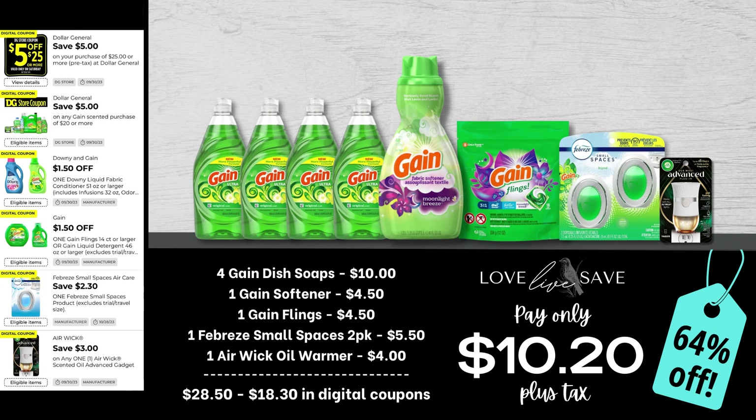One of my favorite things when writing Gain couponing deals is working in items we never get coupons for, like Gain dish soaps. Just because we don't have a coupon for something doesn't mean we can't score a great deal — we just work it in with higher-value coupons to lower our out of pocket. That's especially easy this week with the $5 off $20 Gain coupon. So grab four bottles of Gain dish soap, a small bottle of Gain fabric softener, a small bag of Gain Flings, a two-count pack of Febreze Small Spaces, and one Air Wick oil warmer. After all coupons, our total out of pocket comes down to just $10.20 plus tax for a 64% off savings — basically paying for the four dish soaps and everything else is free.